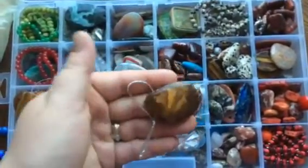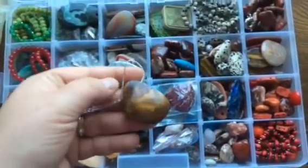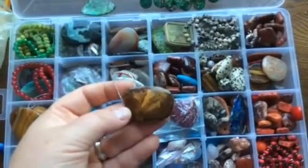I think it was bought from America somewhere. They tend to have this kind of very interesting Sahara desert landscape type of jaspers.